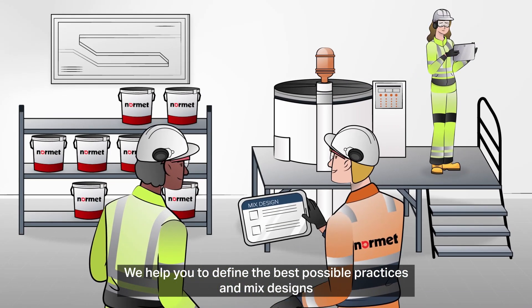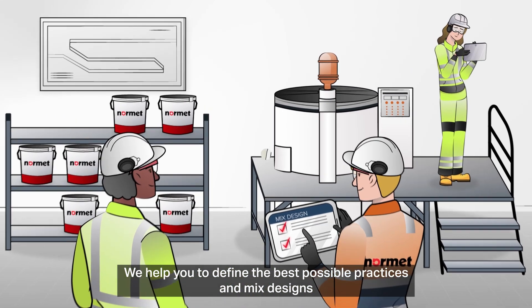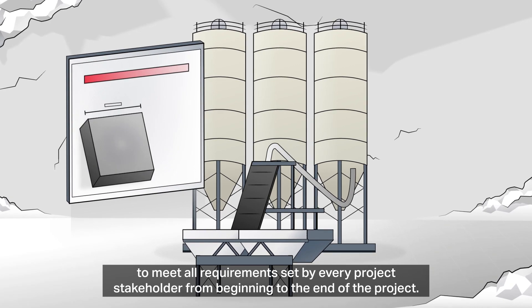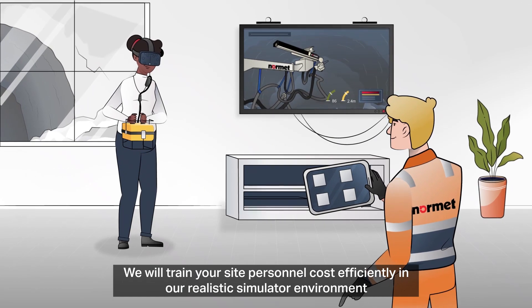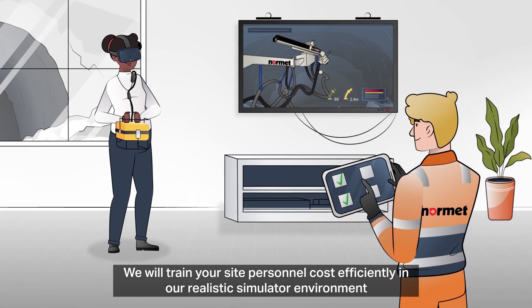We help you to define the best possible practices and mix designs to meet all requirements set by every project stakeholder from beginning to the end of the project.